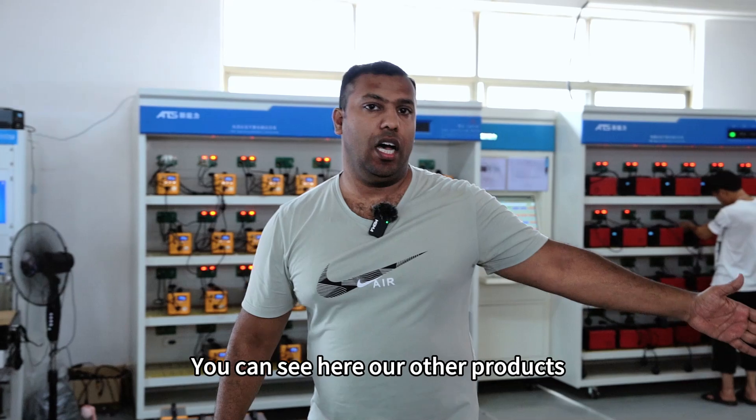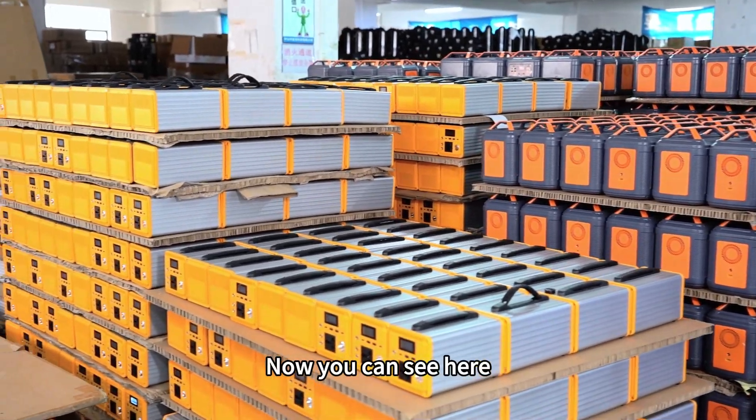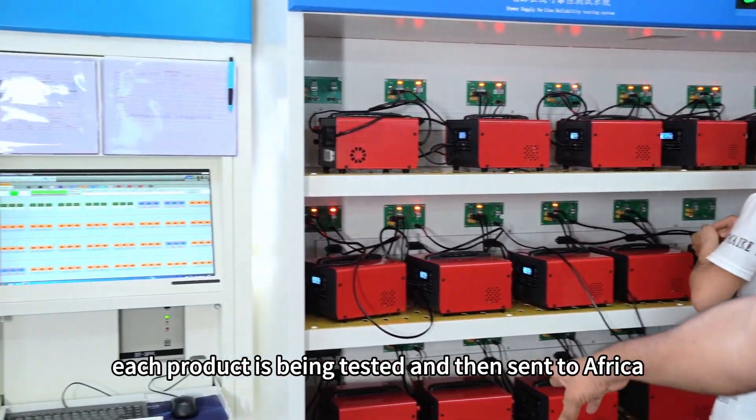You can see here our other products. A big order is ready for Africa. Now you can see here we have the machine to test our products. Each product is being tested and then sent to Africa.